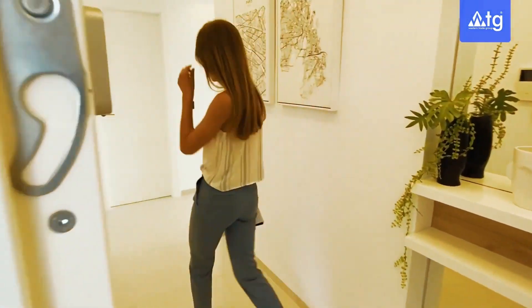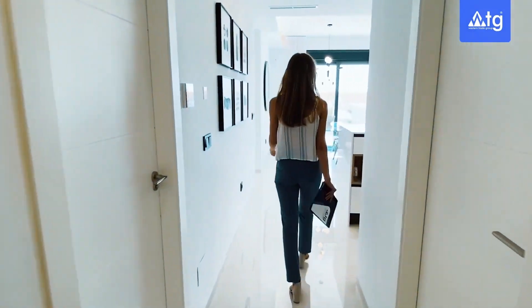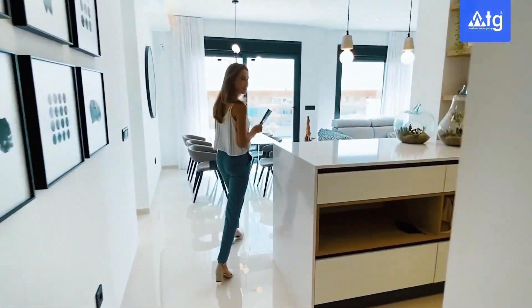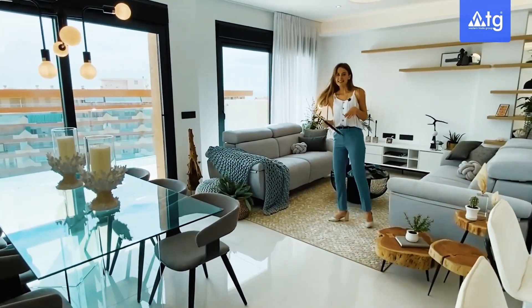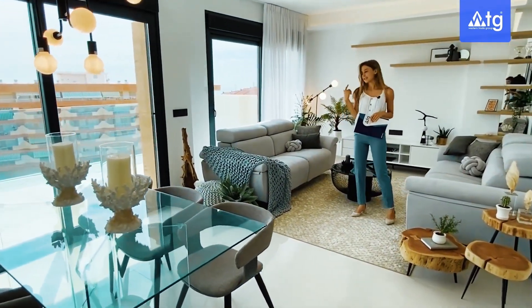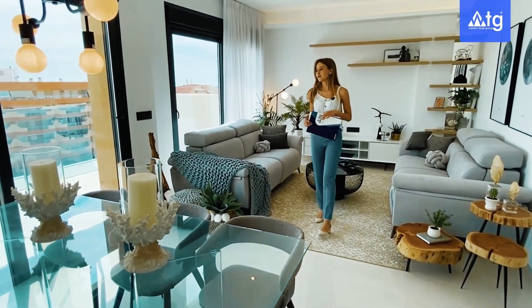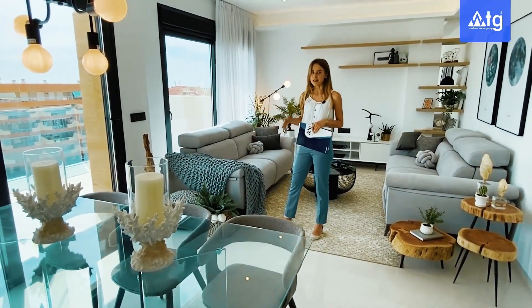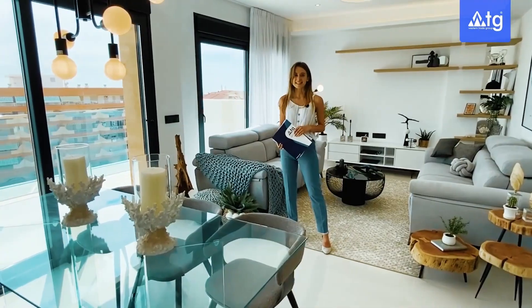Welcome inside everyone! As soon as we enter the property we have a hallway taking us to all the rooms. Let's start with the main part — the living room. Here we have a modern light design with LED design on the ceiling, a TV center, sitting area, connected directly to the dining room, and of course sliding doors opening up to the outside terrace from where we have a very nice view to the Mediterranean Sea.